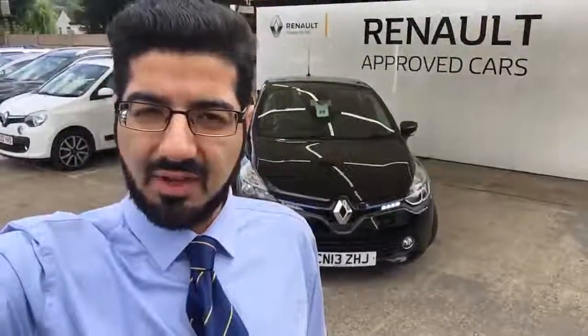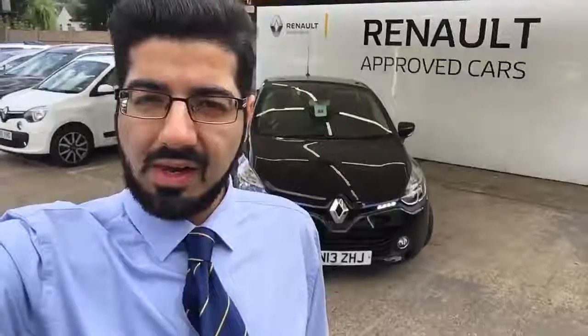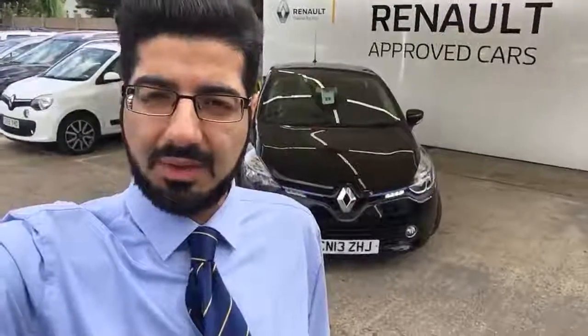A very nice vehicle indeed, in very nice condition for its age and mileage. The vehicle will be coming with a full 12 months warranty, alongside our free 12 months complimentary RAC cover. As you can see behind you, it says Renault Approved — all our vehicles carry that accreditation.